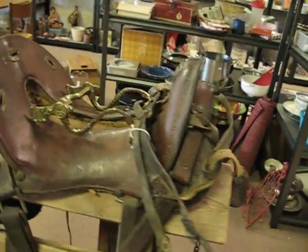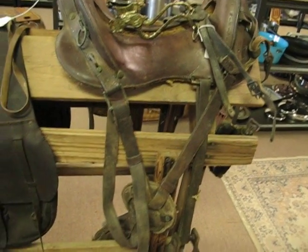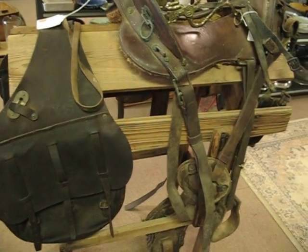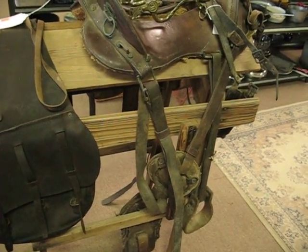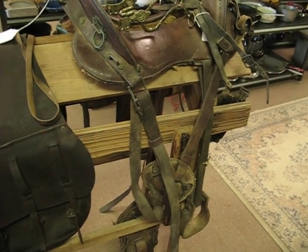It's a very lightweight saddle, and this design was used up until World War I. Very interesting piece — if it's something you're interested in looking at, come in and have a look at it at 909 South Memorial. We're Digging for Gold Trading Post. Have a good day.